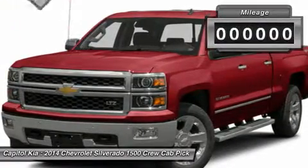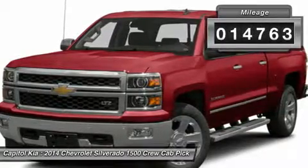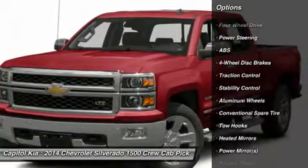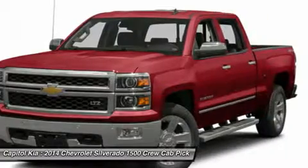When Chevrolet created the Silverado 1500 LT with 4-wheel drive, they immediately enhanced the performance ability. Easily switch between 2 and 4-wheel drive to take advantage of the improved steering and superior acceleration.